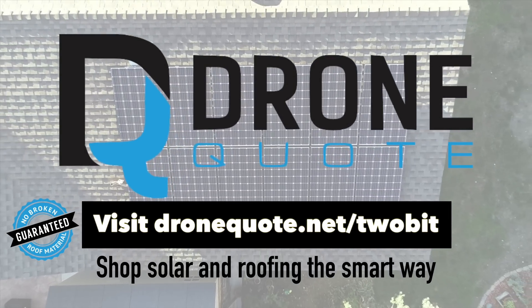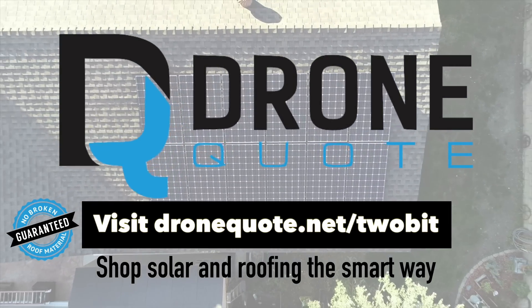This video is brought to you by DroneQuote, the best way to get solar quotes on your terms.